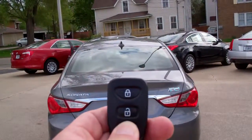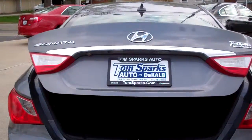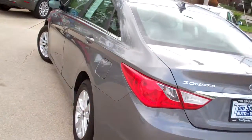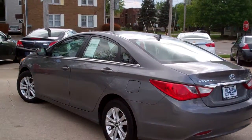Keyless entry into the trunk and into the car. Check out the trunk here — nice big trunk. Split pull-down seats, plenty of room in there. Front-wheel drive, four-cylinder, very clean car, clean AutoCheck.